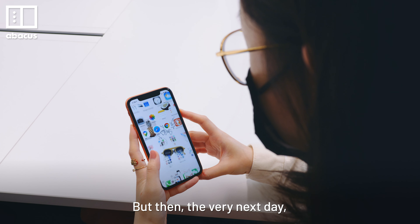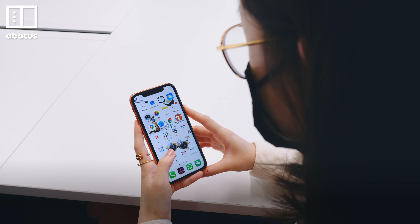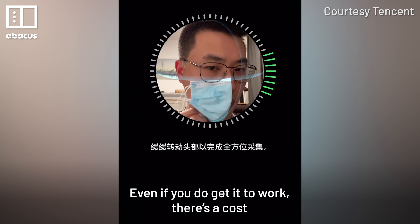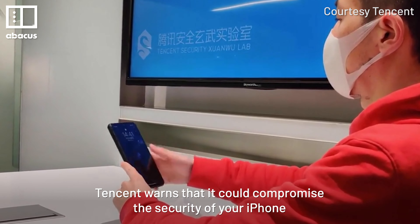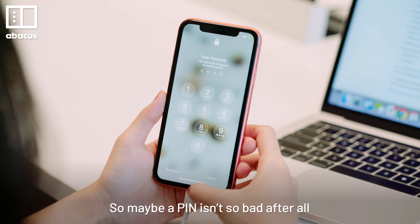But then the very next day, it worked. I unlocked my phone while wearing a mask. We didn't make any changes or do anything differently. Even if you do get it to work, there's a cost — Tencent warns that it could compromise the security of your iPhone. So maybe a PIN isn't so bad after all.